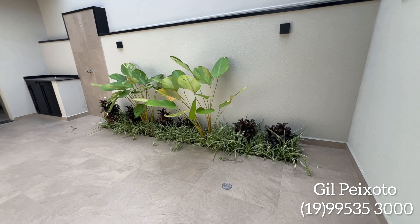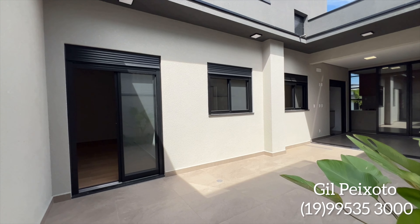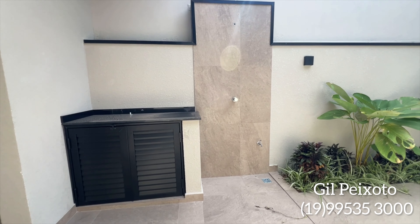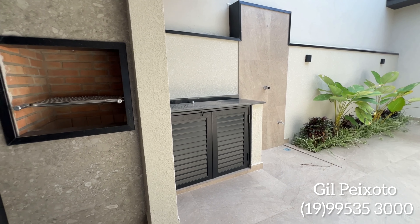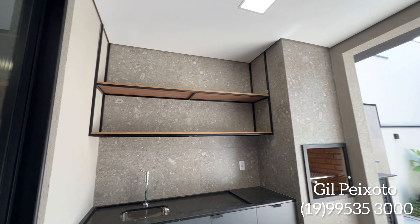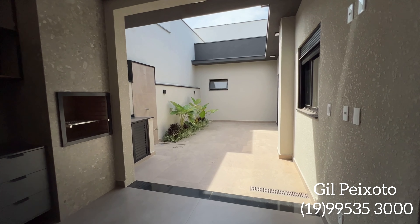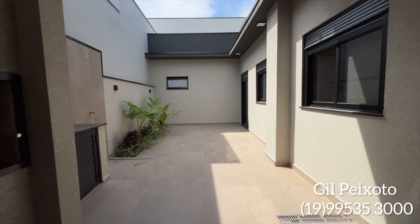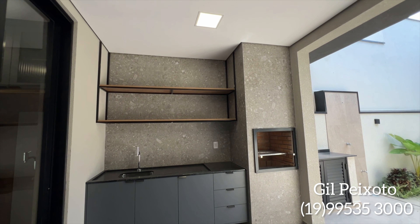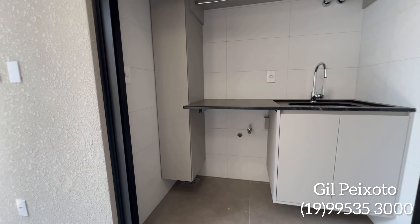Vemos aqui uma outra parte do paisagismo e o quintal. Estamos num dia de gravação na cidade de Ituiutaba e não quis perder a oportunidade de mostrar esse imóvel para você. Temos espaço para ducha, a casa do gás, e já estamos na área externa. A área de lazer com móveis planejados, churrasqueira, quintal amplo. De frente com a área gourmet, temos a lavanderia com planejados também.